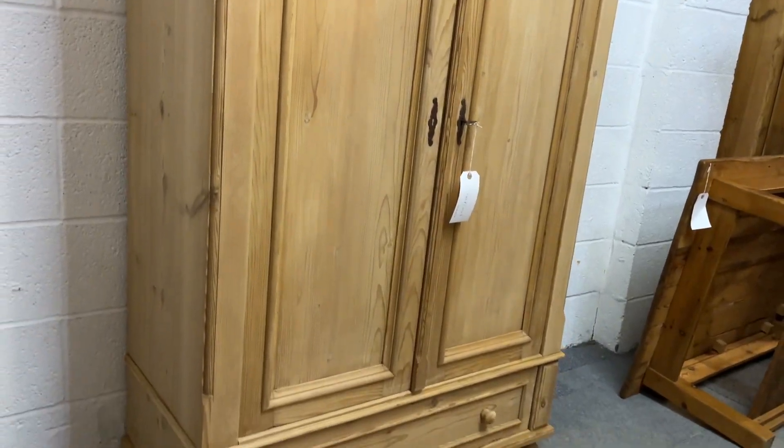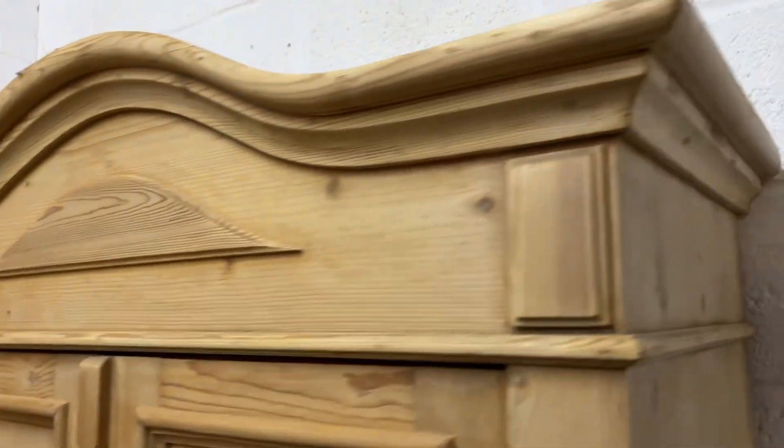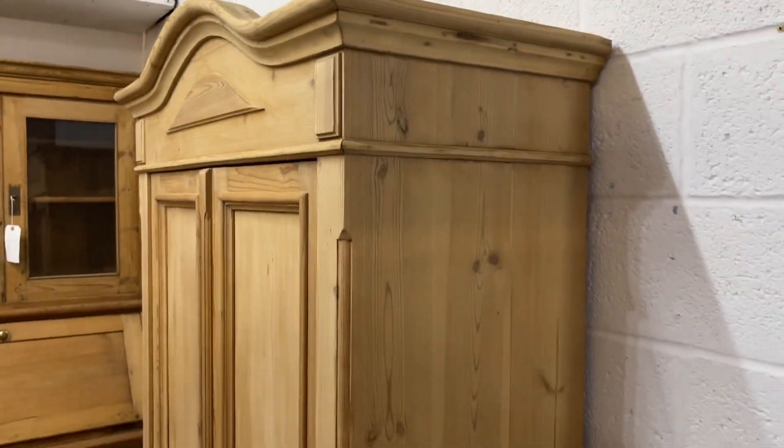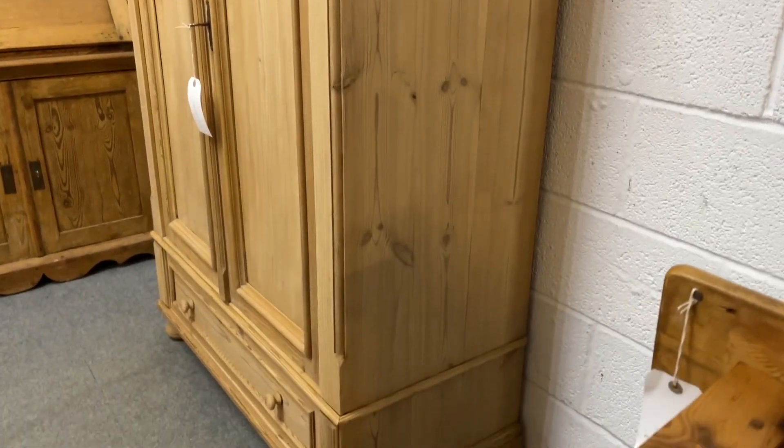It's in great condition for its age, probably dating from the 1920s or 30s. It's bare wood as you can see — it was originally painted. The drawer is sliding nicely and the lock is working.